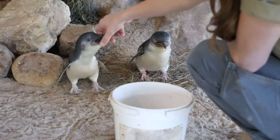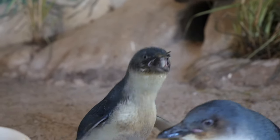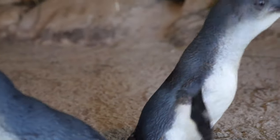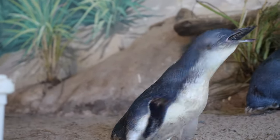So what I'm feeding them today are pilchards. These and other small fish make up the majority of their diet in the wild, but they will also eat things like squid and small crustaceans. Little penguins have quite big appetites — they'll eat about 30% of their body weight in fish each day, or around a dozen or so of these little pilchards on average each.